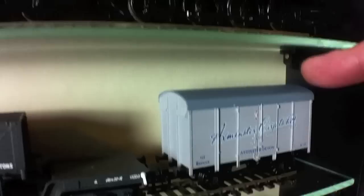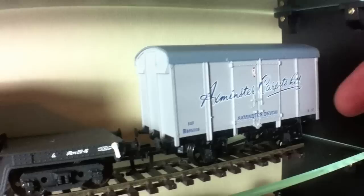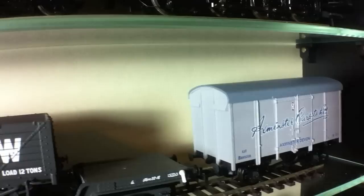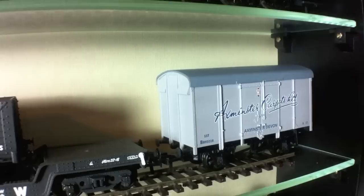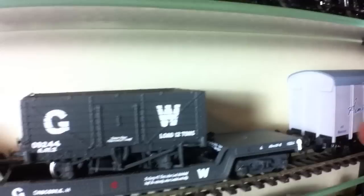Next row down we've got an Axminster Carpets plywood-sided ex-Southern ventilated van. This was a special commission from Buffers Model Railways near Axminster and it was one of two limited edition wagons I got at the time. It's just something a little bit different and one of the few retailers to commission Bachmann to do effectively branded or private owner vans, rather than open wagons or tankers. It was just something that really caught my eye and makes something a little bit different in a train.